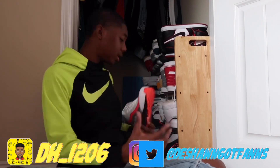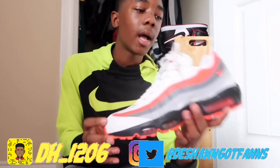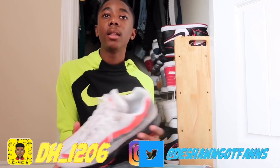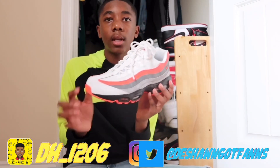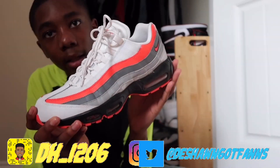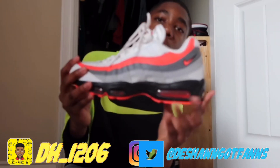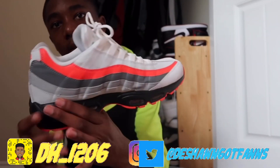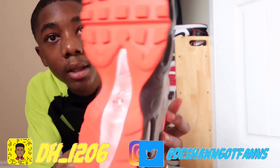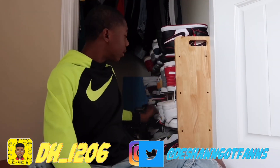My next pair in my Nike collection are these 95s. I like this shoe off my foot because it reminds me of the shoes I saw growing up as a child — this is all you saw in elementary school, everybody and all the adults wore these. I don't like how they look on my foot because they're big and bulky, so I don't really wear them that much. Really nice pair though.